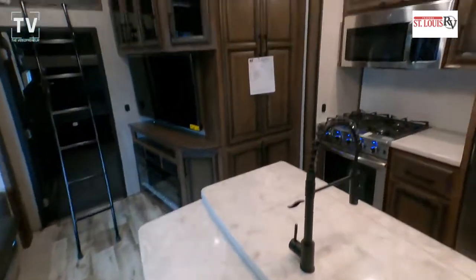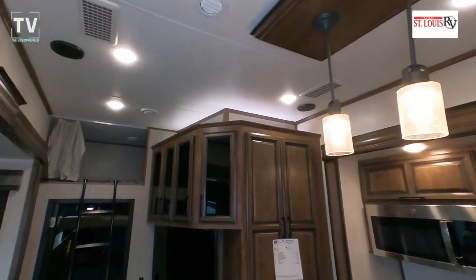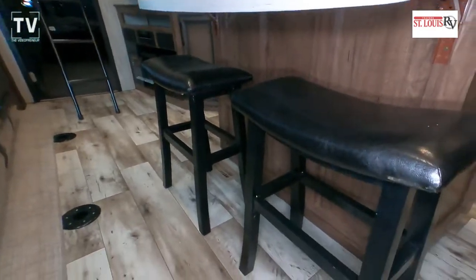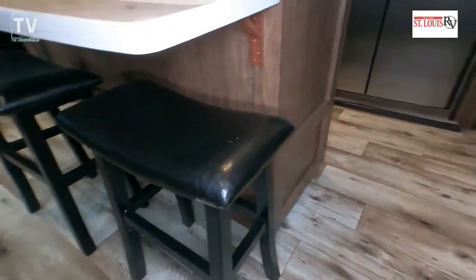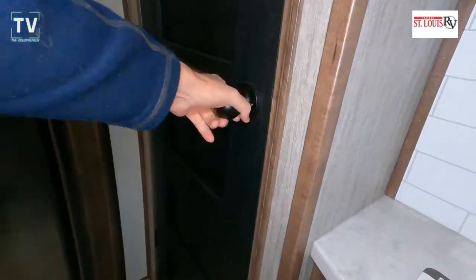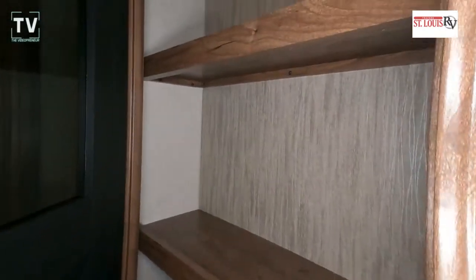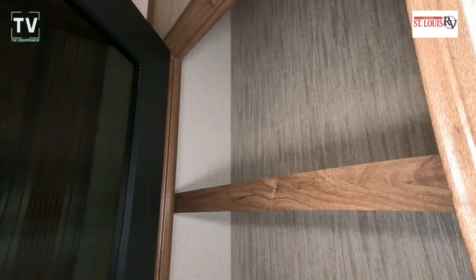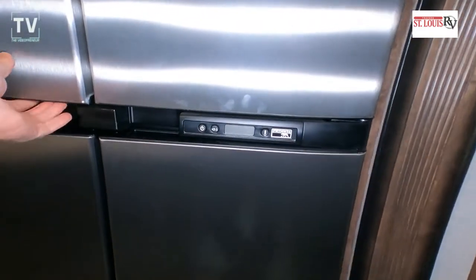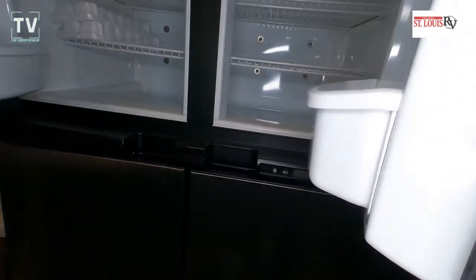Look at the size of that couch — you have nice bar stools at the center island. Holy smokes, this thing is really, really cool. There's a 13-foot separate garage we'll get to in a moment. The name of that couch is the Super Sofa — you've heard of the Super Soaker, how about a Super Sofa?